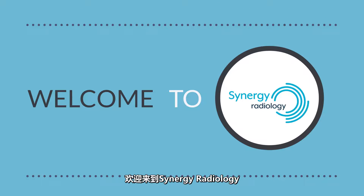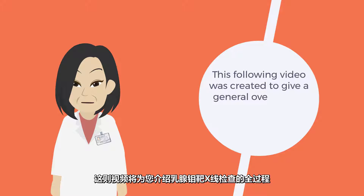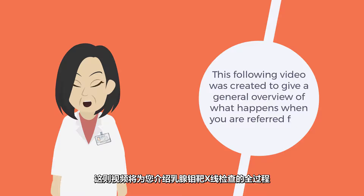Welcome to Synergy Radiology. This following video was created to give a general overview of what happens when you are referred for a mammogram.